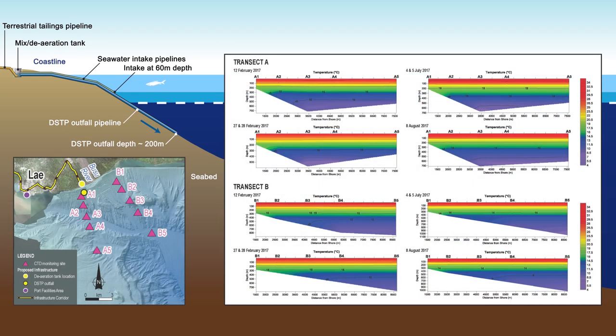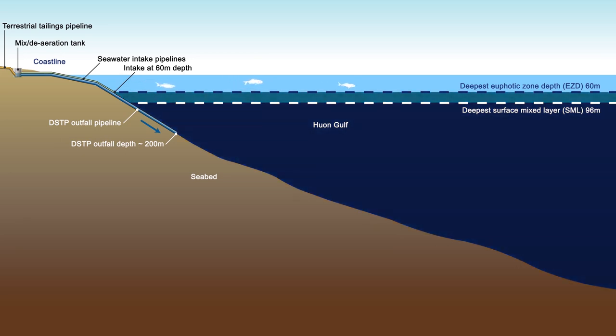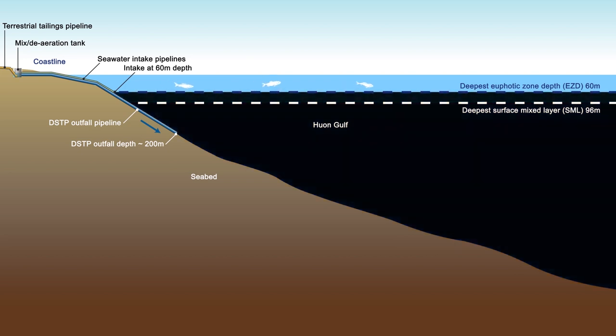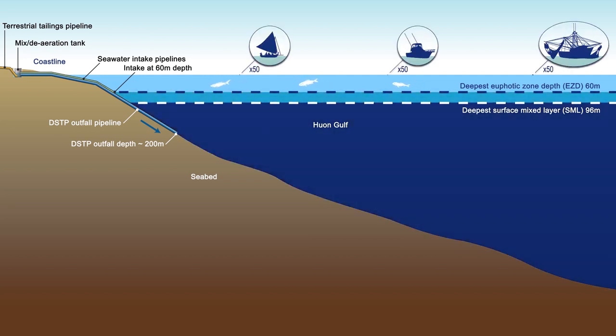Specialist surveys taken over a four-year period have demonstrated that upwelling does not occur in the Huon Gulf under any seasonal conditions. The uppermost layer of the ocean receives enough sunlight for the growth of seaweed and phytoplankton. This layer is called the Euphotic Zone, where light penetrates to about 60 metres below the surface. Below this level, the ocean is in constant darkness. Most fish life and phytoplankton which provide food for fish live in the Euphotic Zone, and most of the fishing carried out by coastal fishermen occurs within this layer of the ocean.